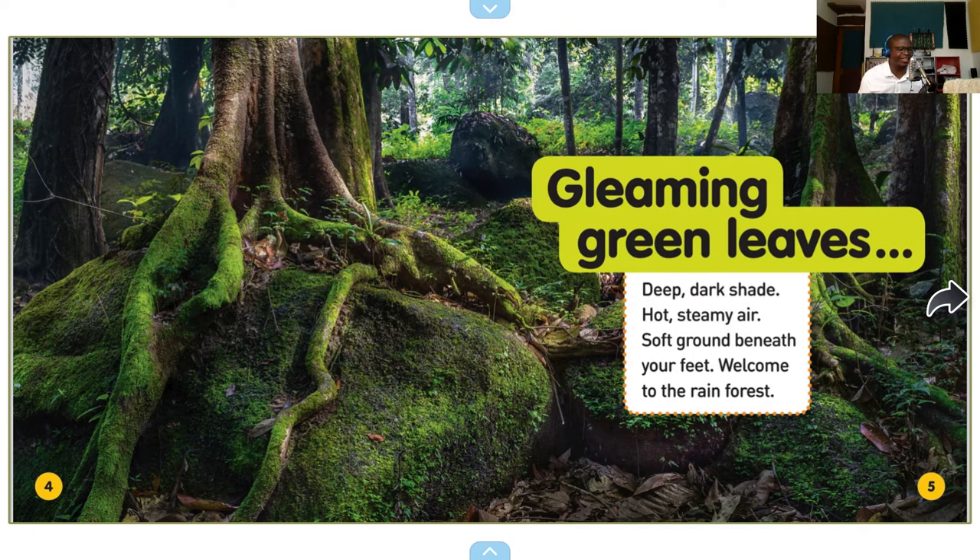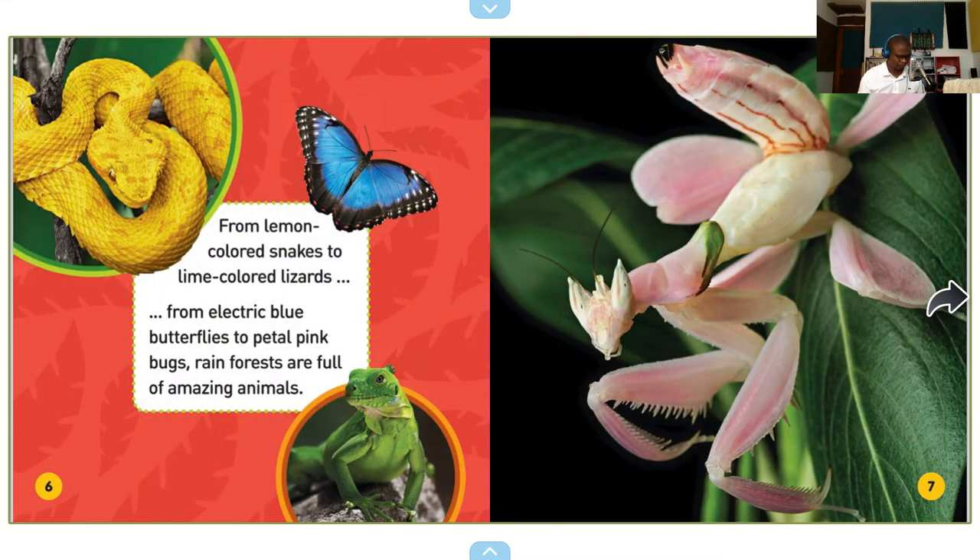Gleaming green leaves. Deep dark shade. Hot steamy air. Soft ground beneath your feet. Welcome to the Rainforest. From lemon-colored snakes to lime-colored lizards, from electric blue butterflies to petal pink bugs — rainforests are full of amazing animals. That must be a praying mantis. On your right, a pink praying mantis. Fascinating.